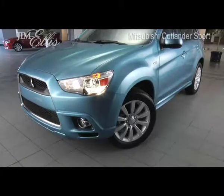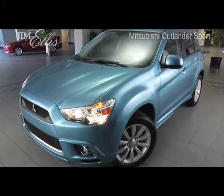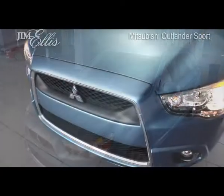This is Jim Ellis Mitsubishi, here to introduce you to the incredible 2011 Mitsubishi Outlander Sport SE AWD. The vehicle is a true work of art designed both for looks, practicality and safety.